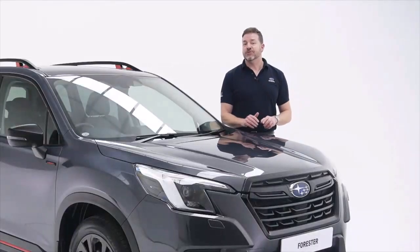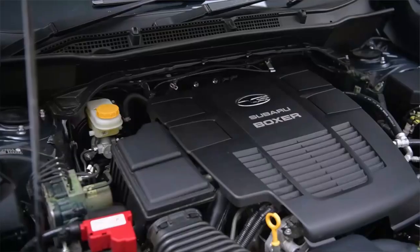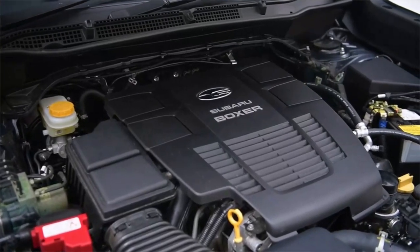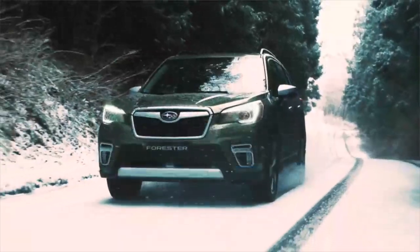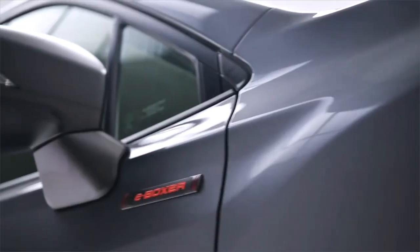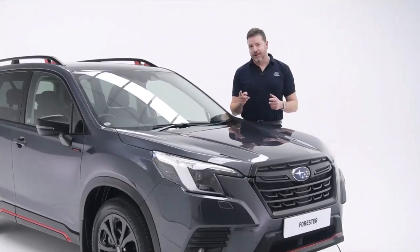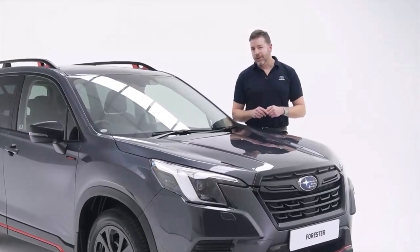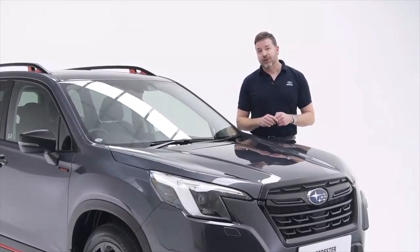Subaru aficionados will be pleased to know that underneath that shapely bonnet there's still a flat four engine mounted nice and low and far back, perfect for road holding and safety, still linked to a permanent symmetrical all-wheel drive system. But this is the 150PS E-Boxer, meaning you're balancing the very best of both petrol and electric power, switching seamlessly between the two depending on how and where you drive.